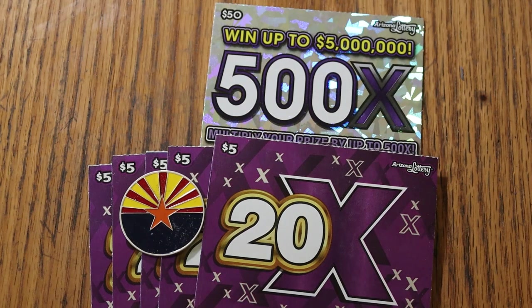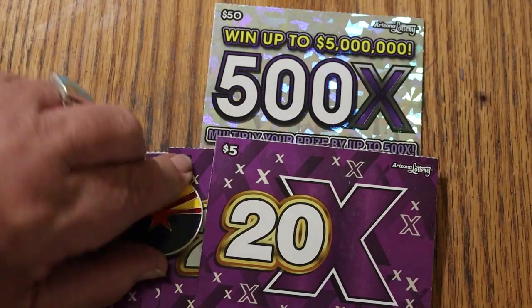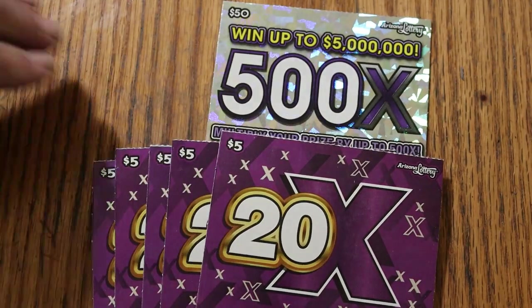The odds are 1 in 3.81. So I've got five of them. And to finish up, I've got a nice big fat 500X $50 purple. So anyway, that's what we're going to do — a little low boy, big boy mix.